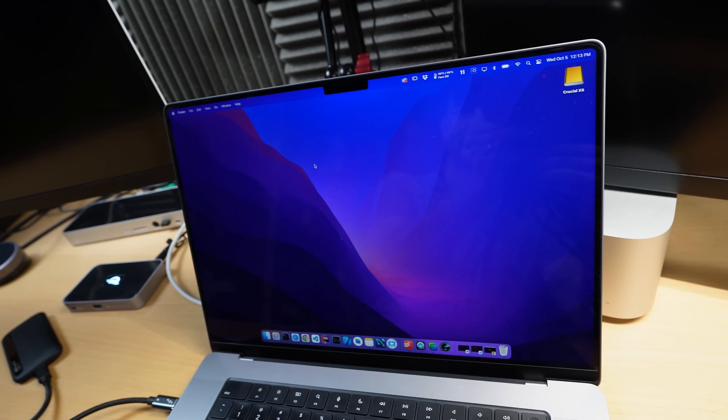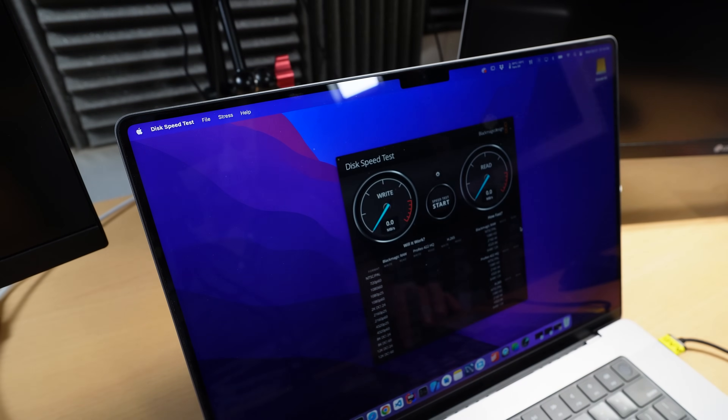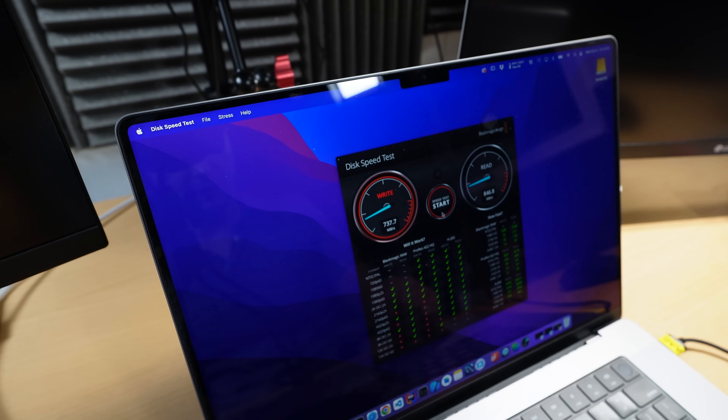Is it going to show up? There it is — shows up just fine. Target drive: Crucial X8. Open and start. There was a slow start — 200 — kind of weird, but now it's back up and working fine. 785 on the write, 856 on the read, so about the same speeds.